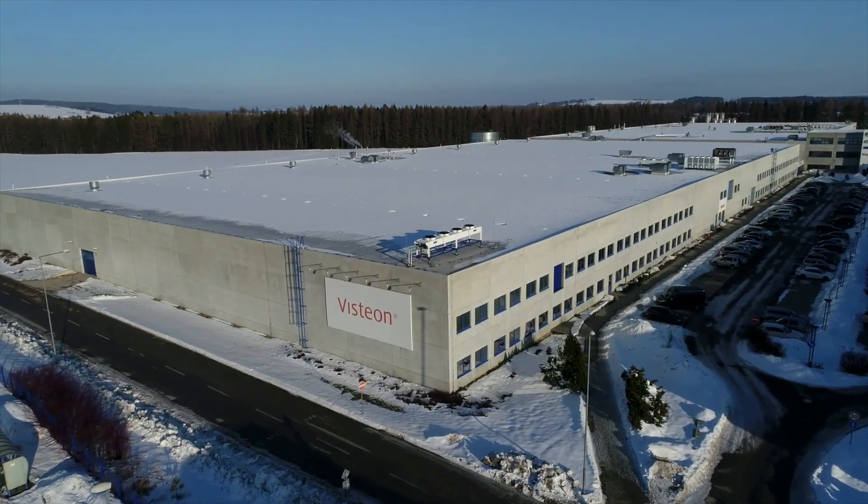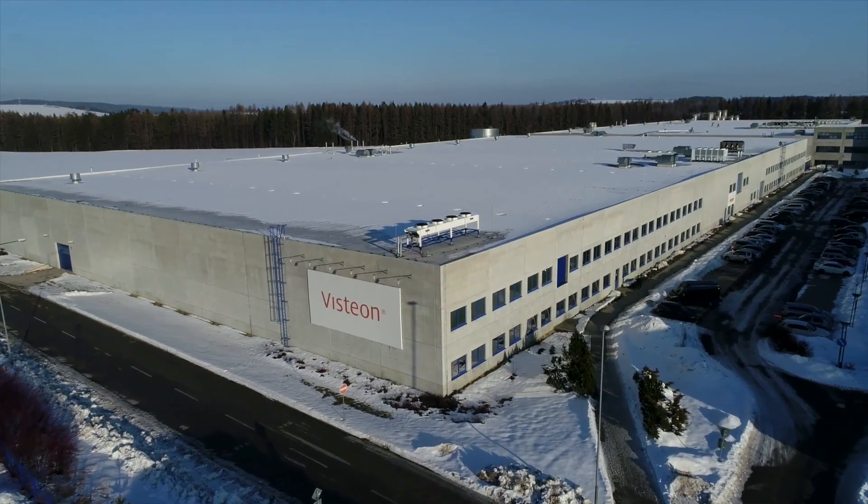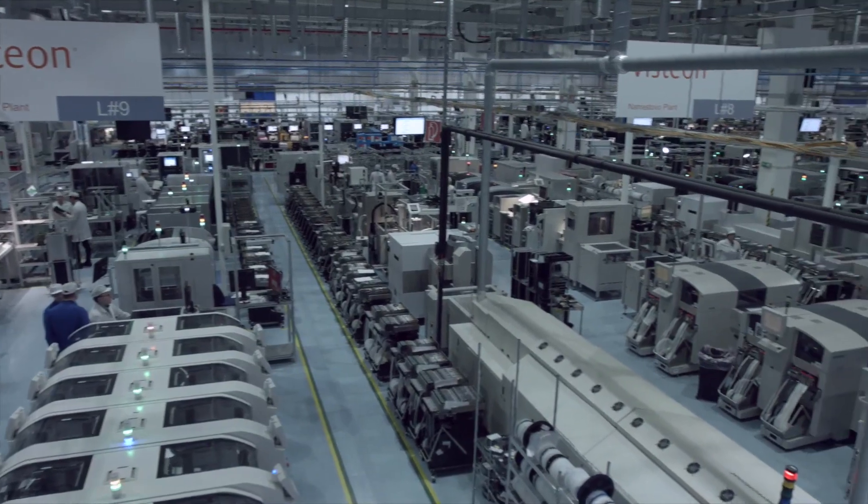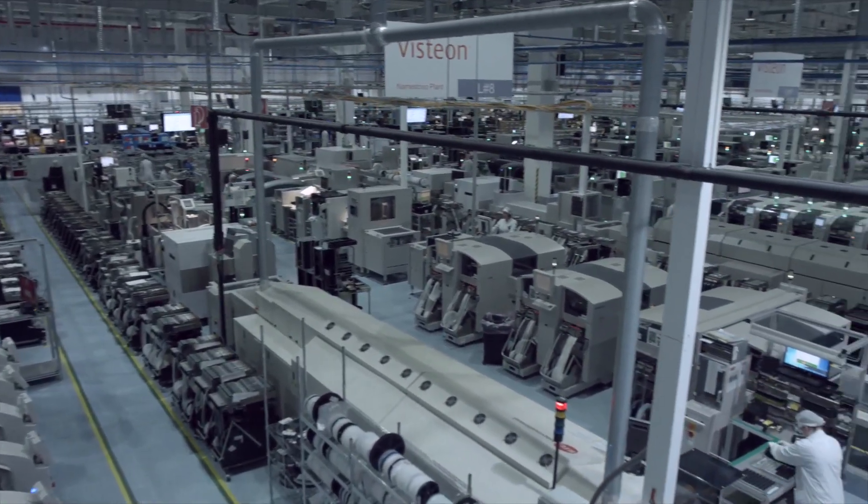We are in Nemestivo in the northern part of Slovakia, where the Slovakian branch of Visteon Group is located. We manufacture instrument panels for different automotive OEMs. Our annual production volume is 2 million units. We operate 24-7 in three shifts, five days a week, and we have 700 employees.